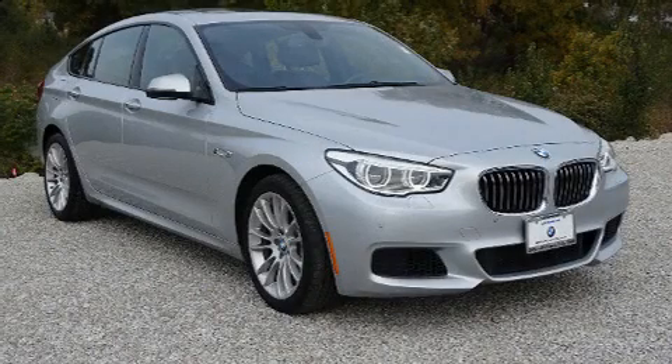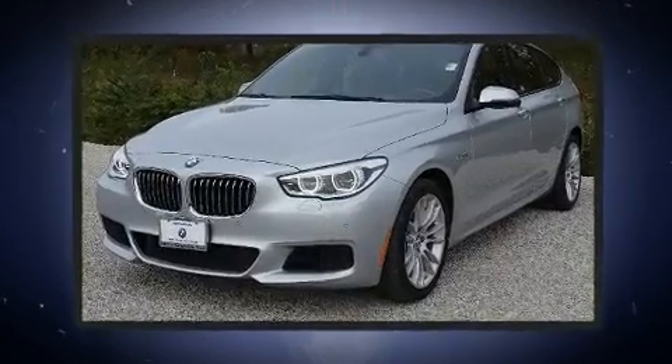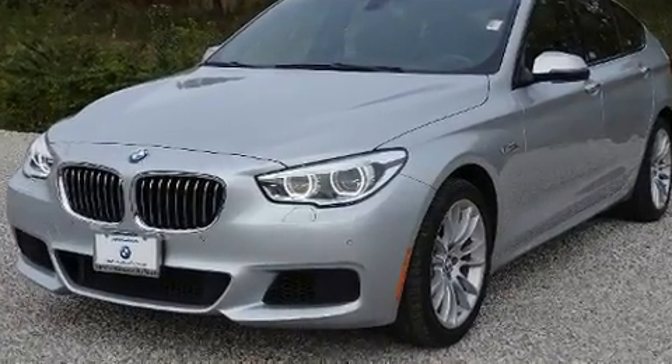Step into the 2014 BMW 535i xDrive. With fewer than 45,000 miles on the odometer, this vehicle is constructed with a discerning driver in mind.